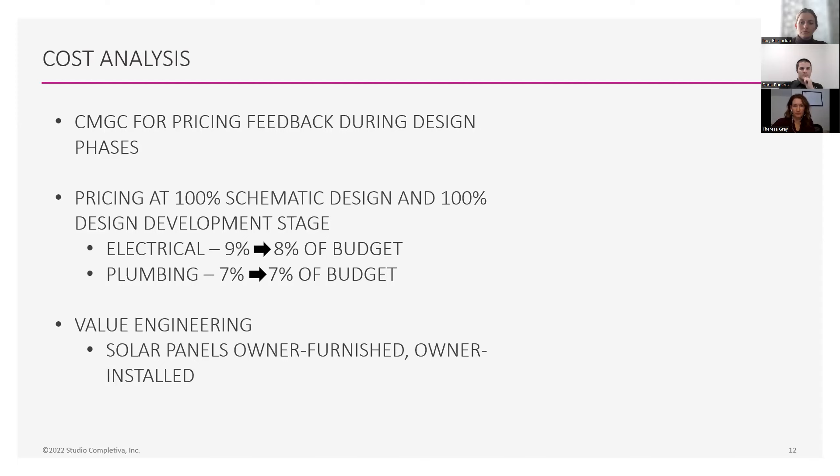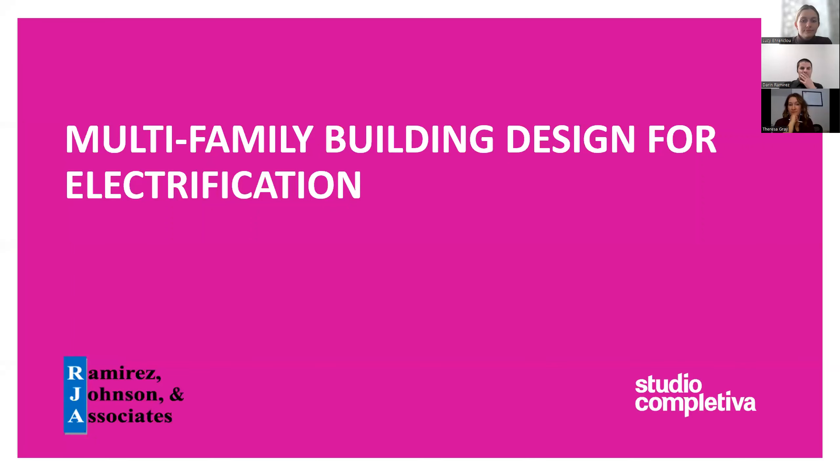I appreciate everybody tuning in to our webinar today. Thanks so much to RJA, our partners in this — without them we couldn't have done that. We are trying to be very careful as we go after more and more of these kinds of projects with such an intensive energy goal. More and more of our projects are going after these goals now that we've gone through this process and understand the challenges and how we solve for them. It's become a lot less scary, and hopefully this webinar today helped you understand a little bit of that process so you can do the same.